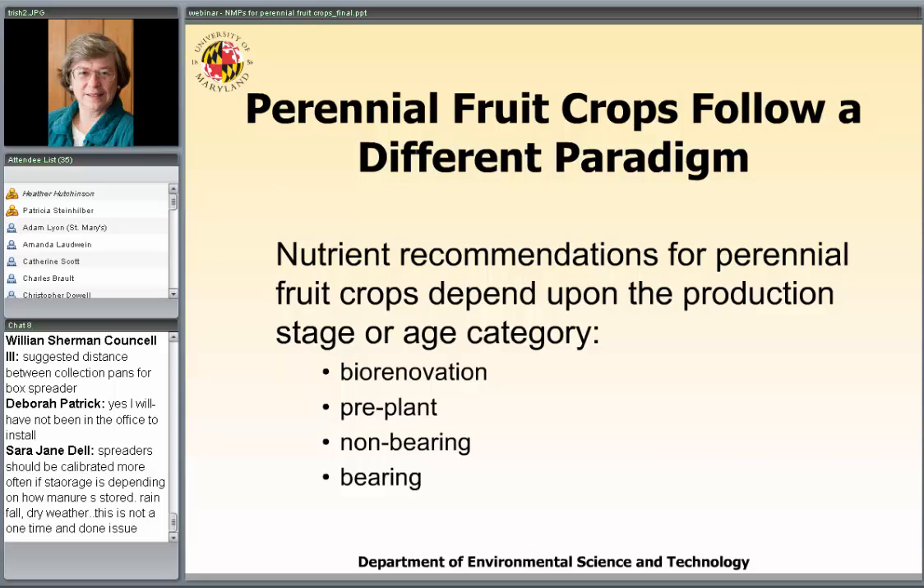Perennial fruit crops really do follow a different paradigm. We don't just do a pre-plant soil test, put the nutrients on, and harvest in four to six months. We have to divide the life cycle of the plant into four different stages: biorenovation, which prepares the soil for a long-term crop; pre-plant, which is similar to what we do for annual crops; non-bearing years, when the plant is growing but not yet producing fruit; and bearing years, when you're actually getting the fruit crop.